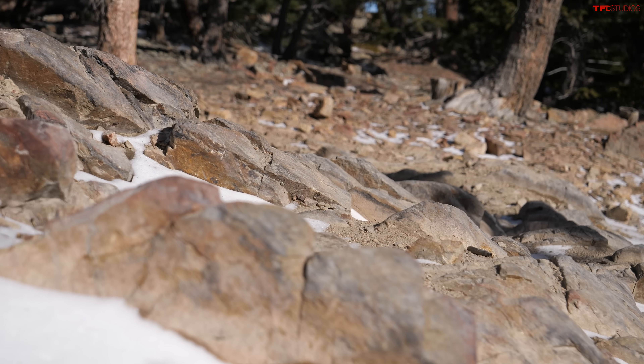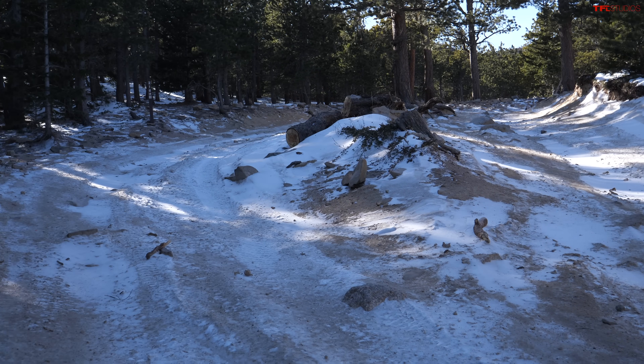If you're wondering how good these three are on-road, join us over at TFL Car for an on-road review. Here, we're taking them up the Ironclad — that means razor rocks and truth or dare.